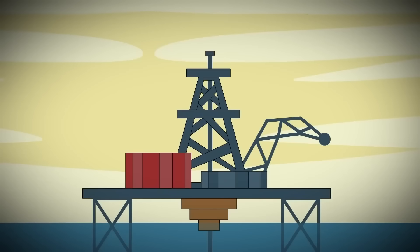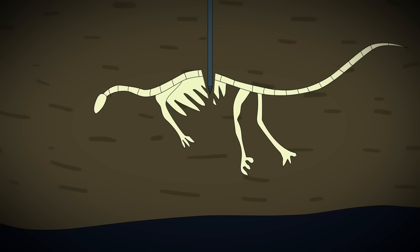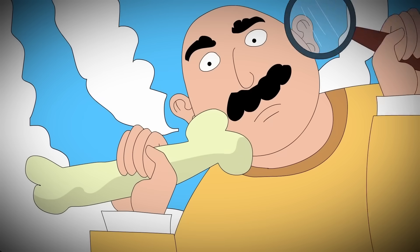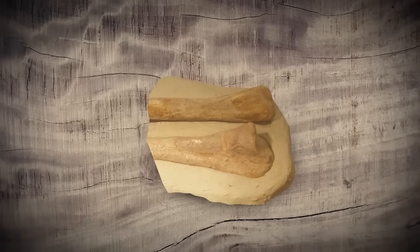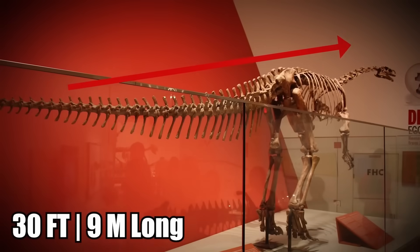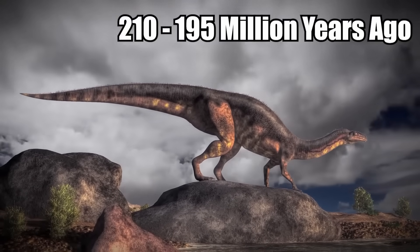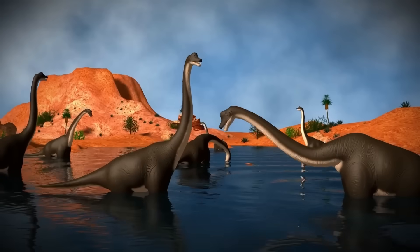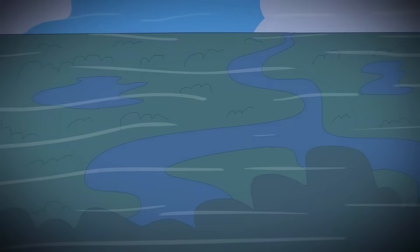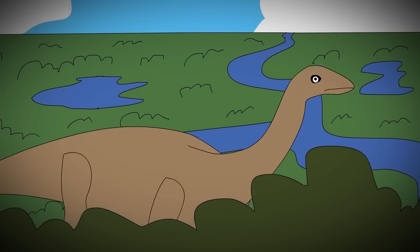While digging for oil in the North Sea in 2006, workers unearthed Norway's first ever dinosaur fossil. They discovered it 7,400 feet below the seabed, also making it the deepest dinosaur fossil ever found. The creature was identified as a large herbivorous dinosaur called the Plateosaurus, which grew up to 30 feet long and weighed as much as 4 tons. It lived between 210 and 195 million years ago at the end of the Triassic period in what is now Europe and Greenland. At the time, the North Sea didn't exist — the region was instead occupied by an alluvial plain formed by sediment from ancient bodies of water that no longer exist.